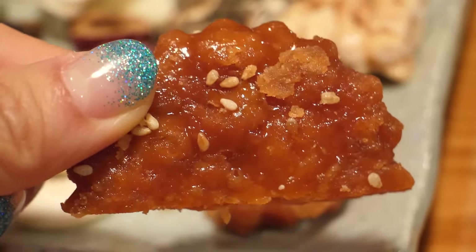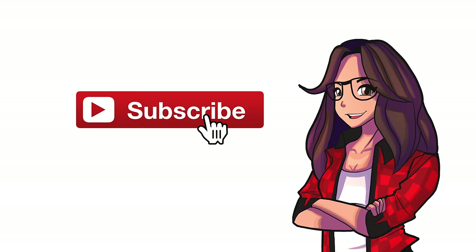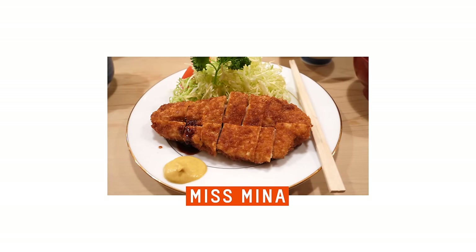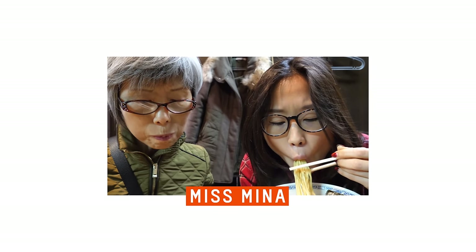See you guys in the next video. Bye! Hope you guys enjoyed munching with us. Remember to subscribe and hit that notification bell. For more weekly videos, check out my other channel, Miss Mina — it's all about food and travel outside of Korea.